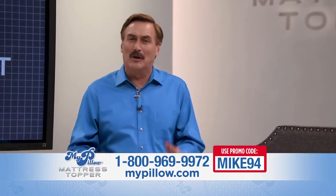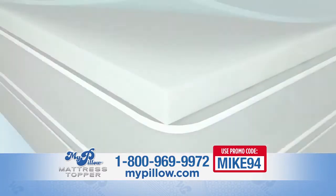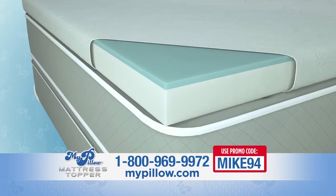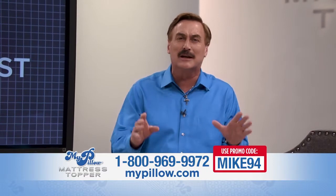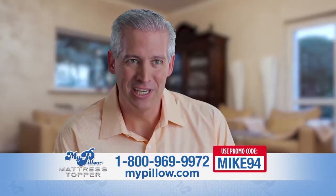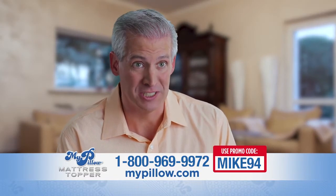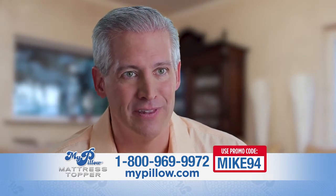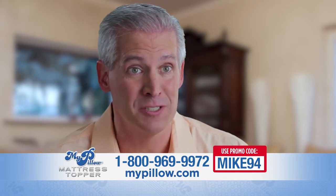Just like I did with the pillow, I reverse-engineered the problems we have with beds. You get the support you need, you get your pressure points covered with the transitional foam, and you get the temperature control patented fabric. All of these make it so it's the best sleep of your life, and I personally guarantee it's going to change your bed into the most comfortable bed you'll ever own. I've got two kids in college right now — we can't afford a brand-new expensive bed. Thank goodness for the MyPillow topper; it's allowed us to have the comfort without the expense.